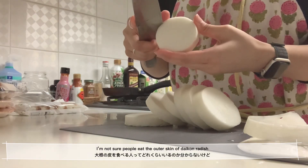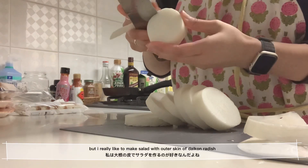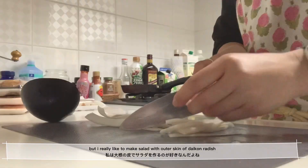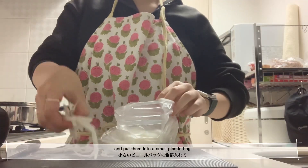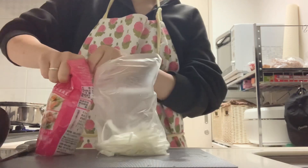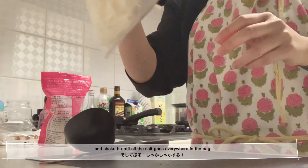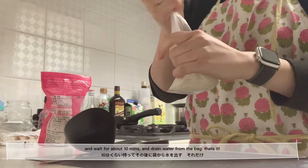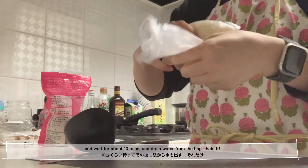I'm not sure if people eat the outer skin of daikon radish, but I really like making salad with it. So I just chopped them into small pieces, put them into a small plastic bag, added a little bit of salt, and shook it until the salt spread everywhere. Then I waited about 10 minutes and drained the water from the bag — and that's it.